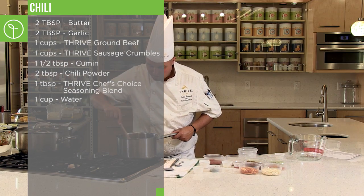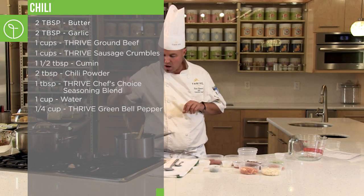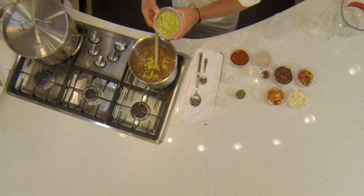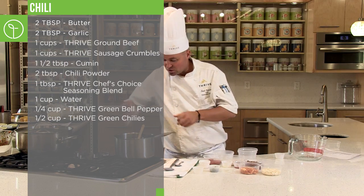Add that right into the pot. Start making that happen. Once you add those in, feel free to add the rest of the freeze dried — no problem. Green bell peppers, Thrive green chilies. Look how vibrant, beautiful color those green chilies are. Just the flavor — when I pop the lid on that in a pantry can or a number 10 can, those chilies are going to burst your flavor. So green chilies go in.